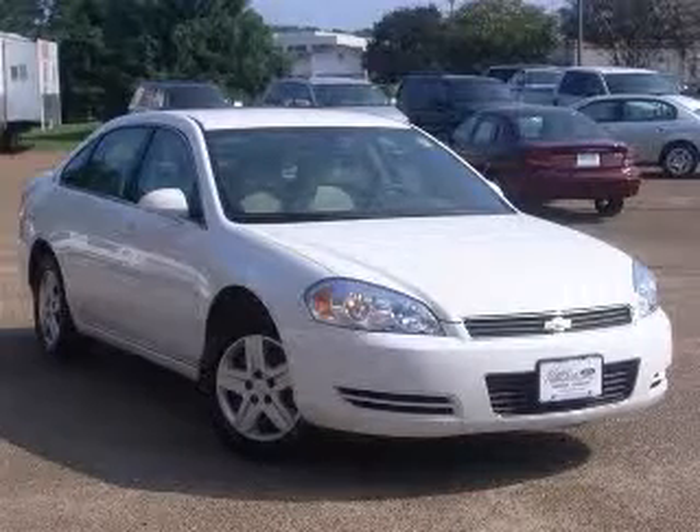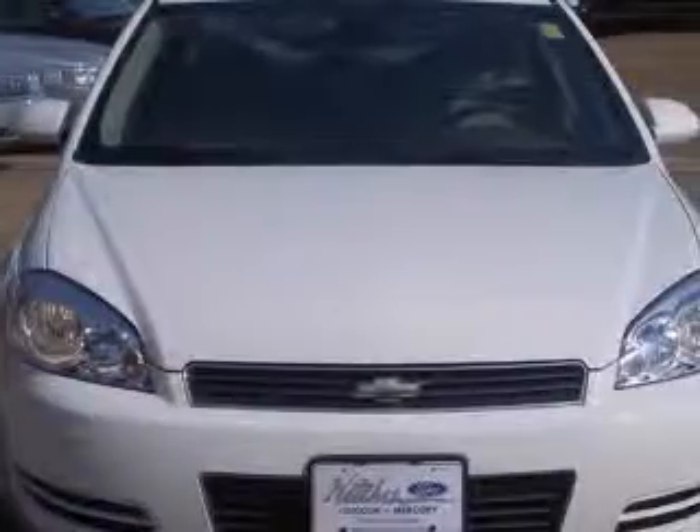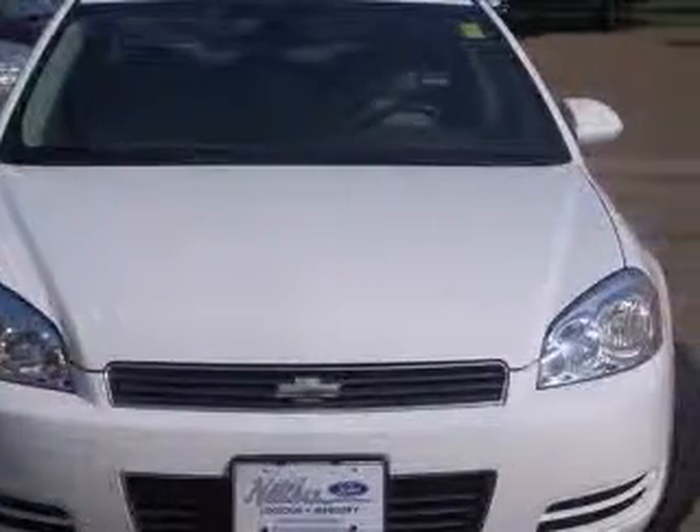We are proud to present this excellent 2007 Chevrolet Impala. This Impala has a six-cylinder engine and an automatic transmission.